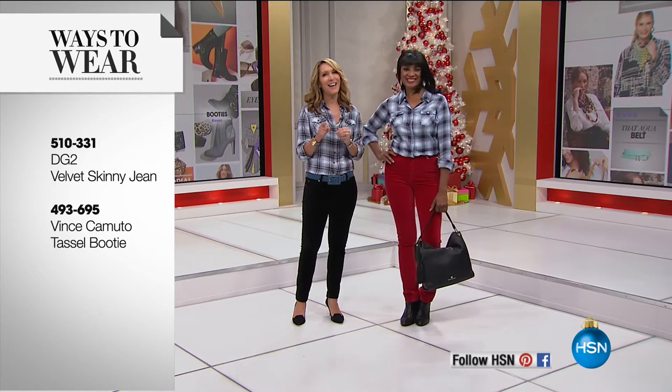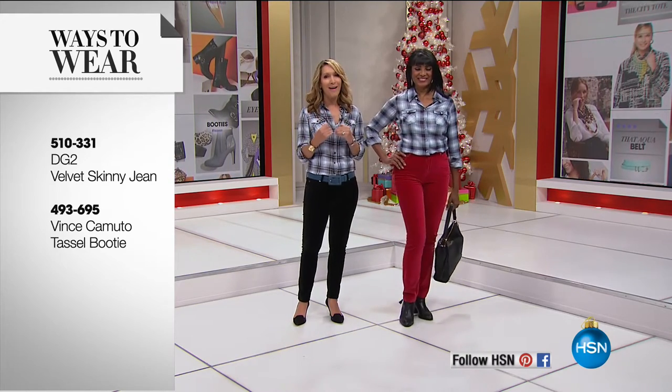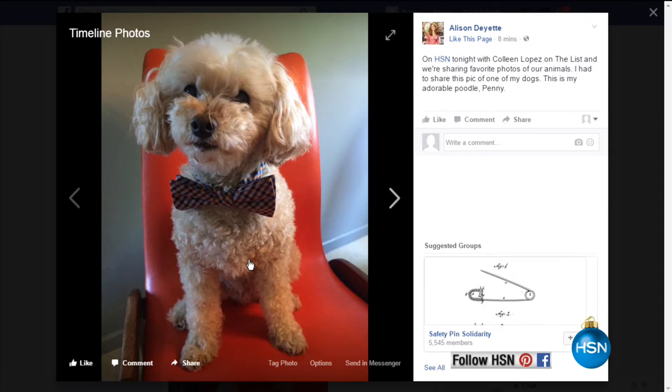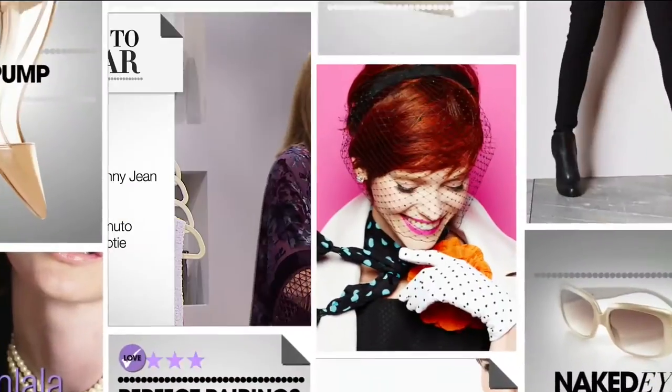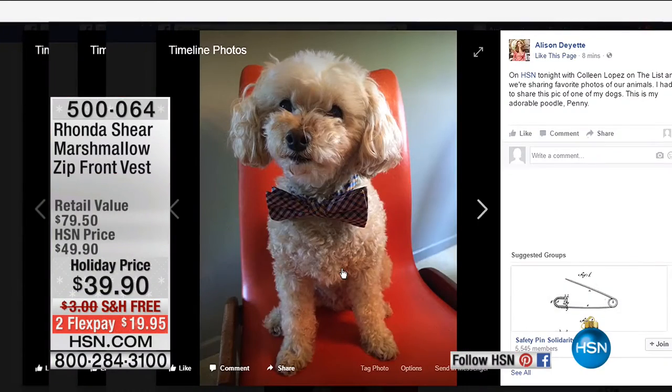Before I go back to Colleen, I have to show my poodle Penny — when Diane was saying share your perfect pooches, I had to nominate my poodle Penny. Adorable, right? Colleen, did you miss my poodle Penny? Okay, so Penny and Louie — we need to get them together. We need to do a little date. Louie and Penny. Stay tuned for that.